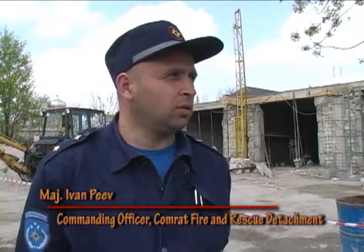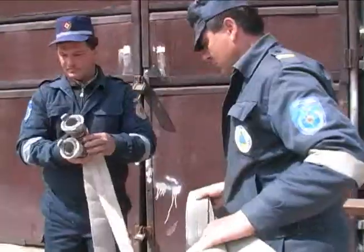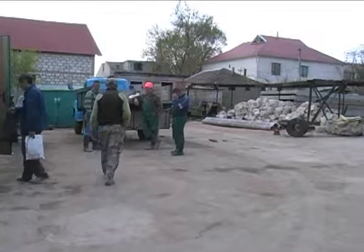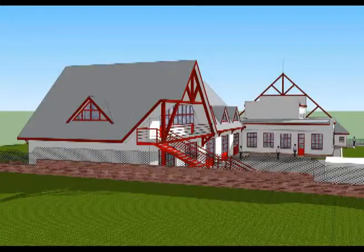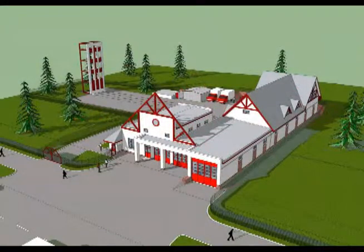The reconstruction of the facility will give us more adequate and better conditions to constantly raise up our professional level. The old station, for example, did not have training facilities that a fire and rescue station is required to have. The new reconstruction will result in a larger and better classroom.